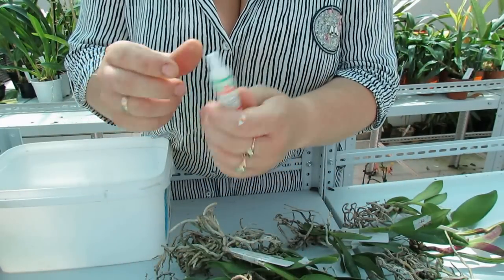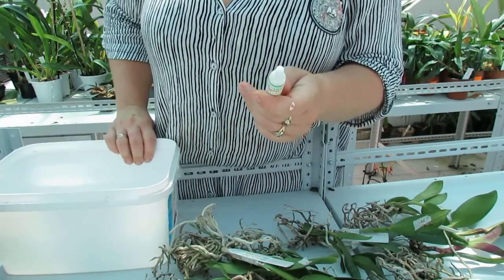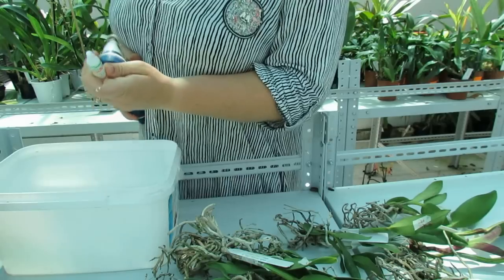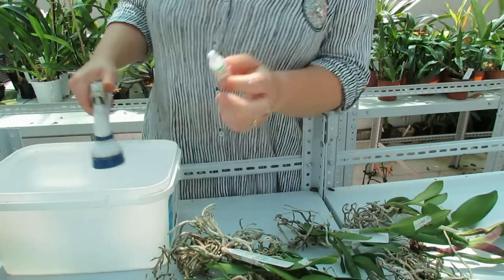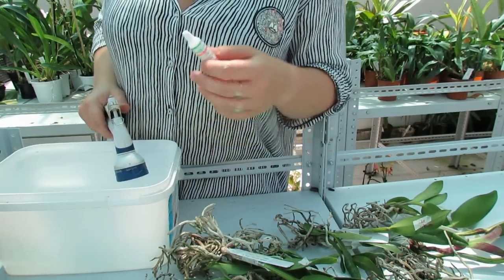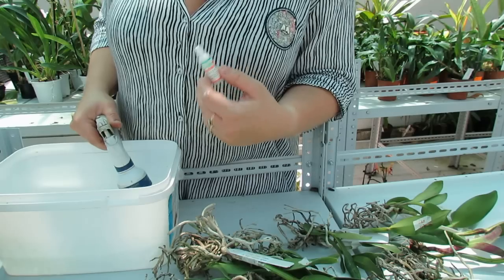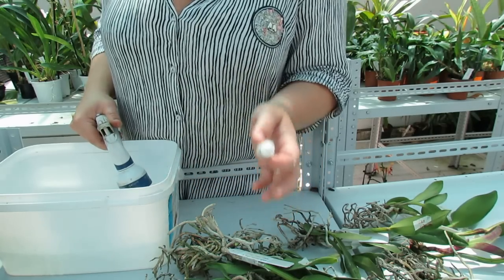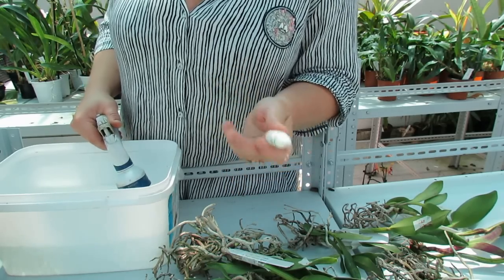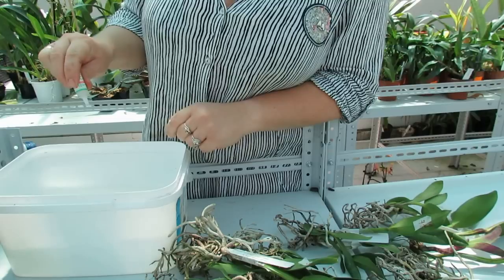Сейчас я подготавливаю Паш-Би-101 — это антистресс-препарат. Возьму, налью в кувшинчик 2 литра воды. Вижу, что растения чистые, не больные. Мы с вами распаковывали — красивые, замечательные. Поэтому не собираюсь ни фундазолом вымачивать, ни чем другим. Растения чистые, поэтому нужен только антистресс, чтобы перенести дорогу. Здесь примерно уже 2 литра — на 2 литра 2 капли. Раз, два.